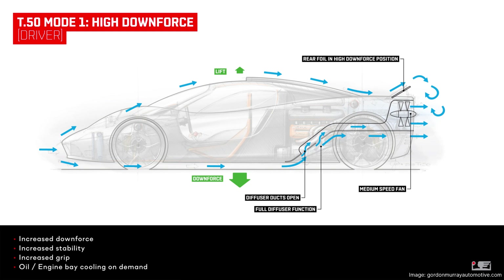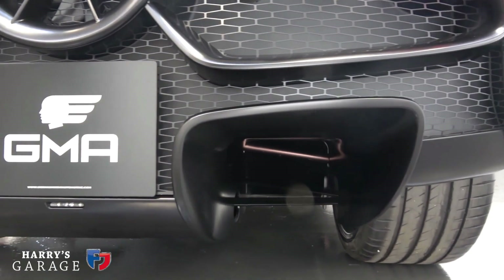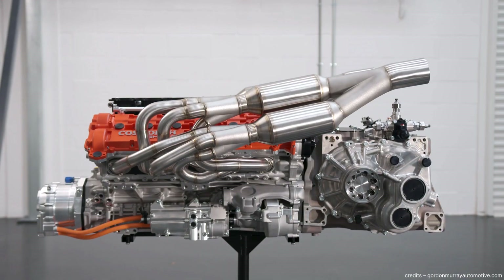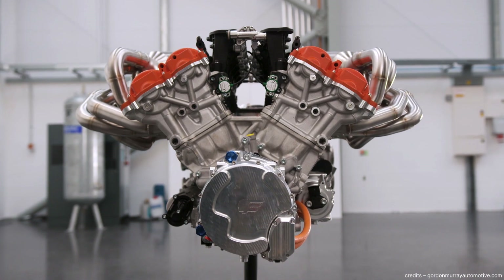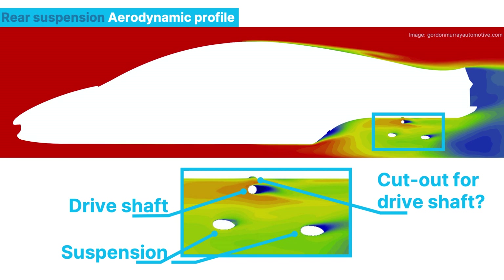Now let's see how the fan works together with different components of the car in the different aero modes. In downforce mode, the fan will source air from underneath the car, from right after the step of the diffuser. The T50 features two very distinct diffuser channels that fit between the engine bay and the rear wheels. They're so high that the exhaust system actually had to be moved upwards to make room, and the suspension arms and even the drive shafts need to cross the diffuser channels to reach the rear wheels. For that reason, the profile on the suspension arms has been made very aerodynamic, just like in Formula 1 and IndyCar, to limit the impact on the airflow.